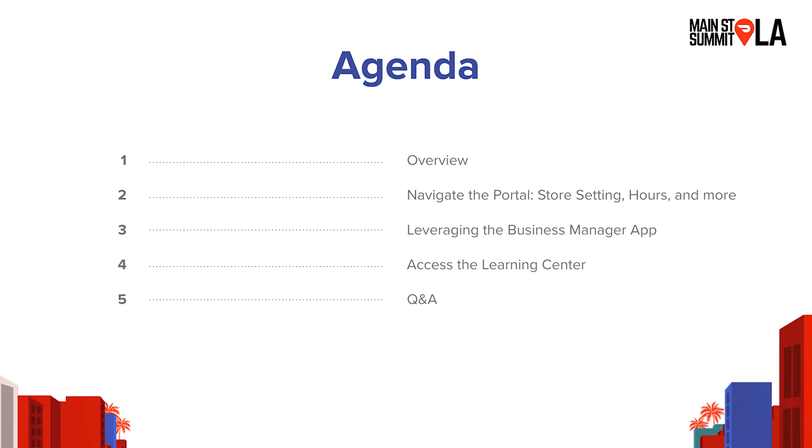Today we're excited to kick off by talking about store essentials — the key things you need to know to get your store up and running on our merchant portal, which is the main tool you'll use as a restaurant on our platform. We'll talk about how to navigate the portal, make sure your store has the correct hours and settings. We'll also do a live demo. We'll talk about the business manager app, which is a dedicated app for restaurant owners, and how to find additional resources in our learning center, followed by live Q&A.